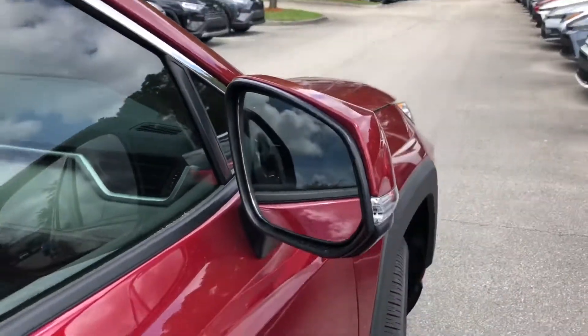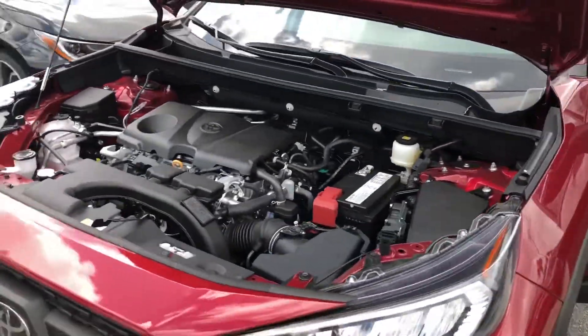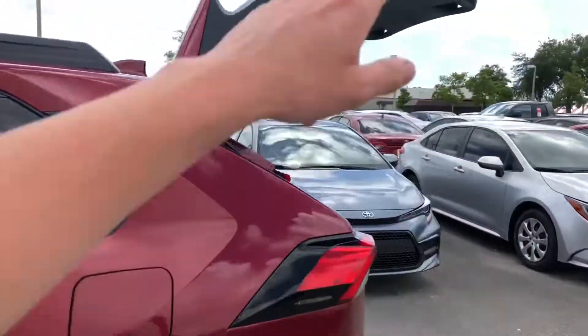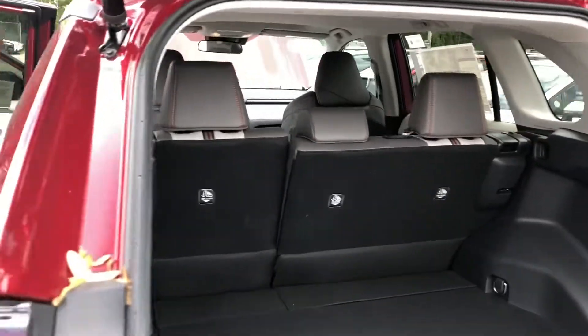Let me show you the engine — a major improvement from last year. It also has dynamic torque vectoring, and this one tows 3,500 pounds. In the back you have a nice power liftgate, it's a little wider than last year, and there's finally an outlet like the 4Runners have. The cargo area folds completely flat.